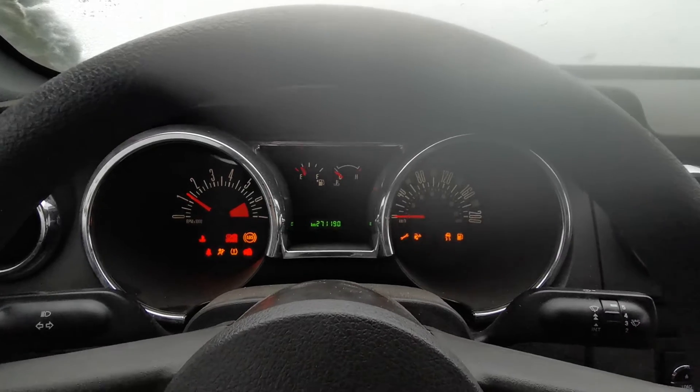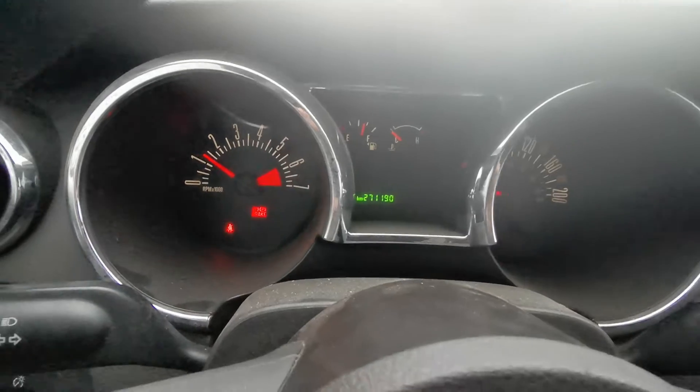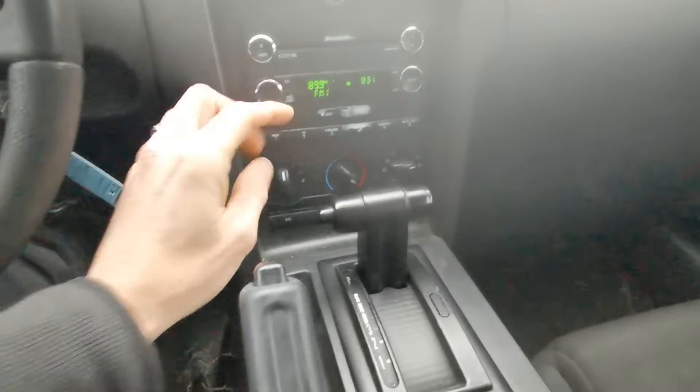It fires right up. No lights on the dash other than the fact that I've got the e-brake on. It's got 270k. Automatic transmission.